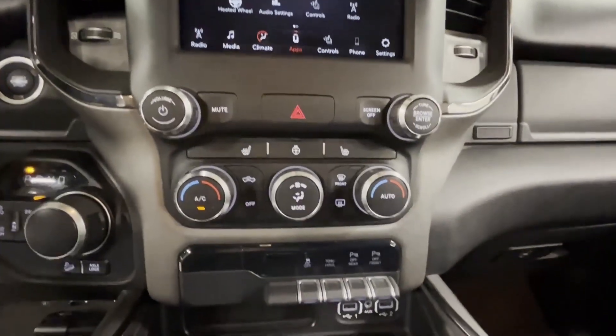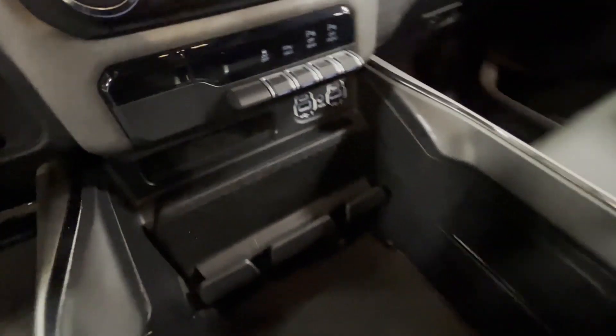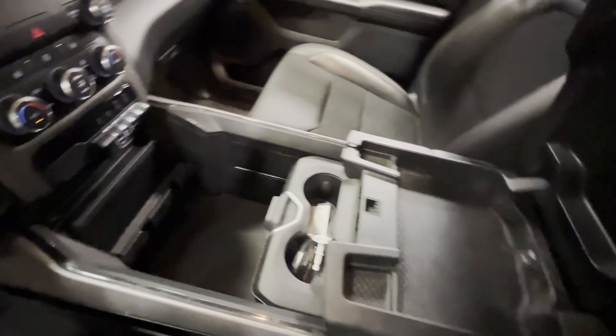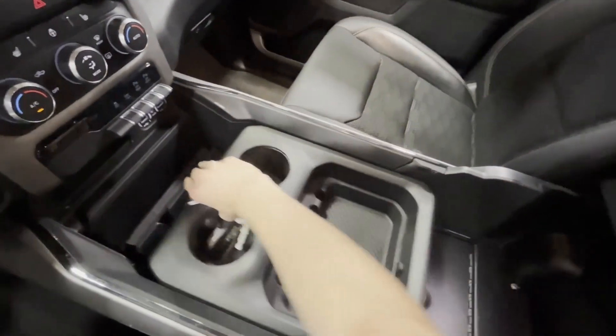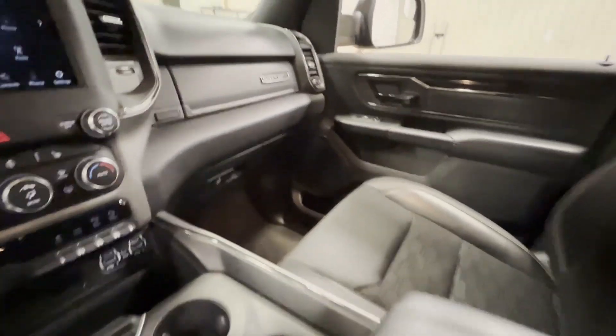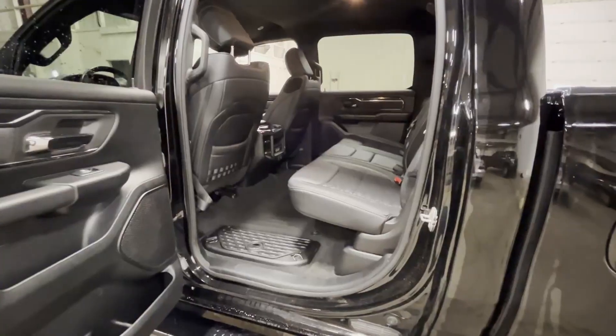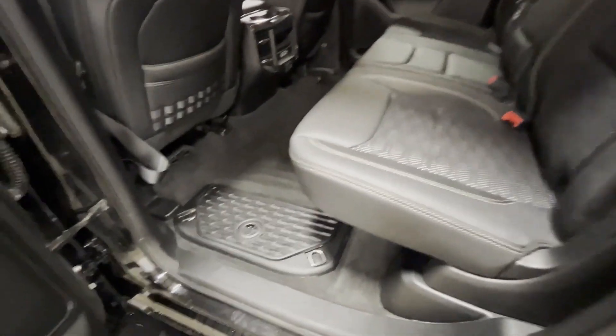This one has park sensors on the front and rear, and four USB ports in the front. When you open this up, you are going to see a locking box where you can store any of your precious cargo — a fully built-in safe, specific to the Built to Serve.